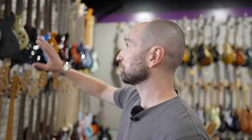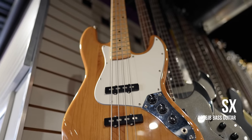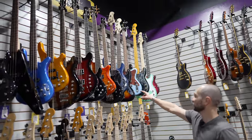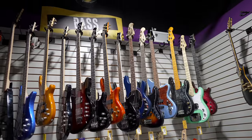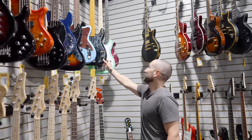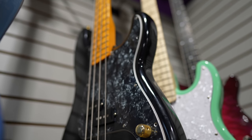The bass section also has plenty of different instruments, including some from Essex — I've owned a few Essex guitars and they're really good quality, very similar to a Squier. We've got a Sterling Stingray, an Ibanez, and a really nice-looking Squier P bass with gold hardware on it. Plenty of different bass guitars, so if you're a bass player, there's plenty to choose from.